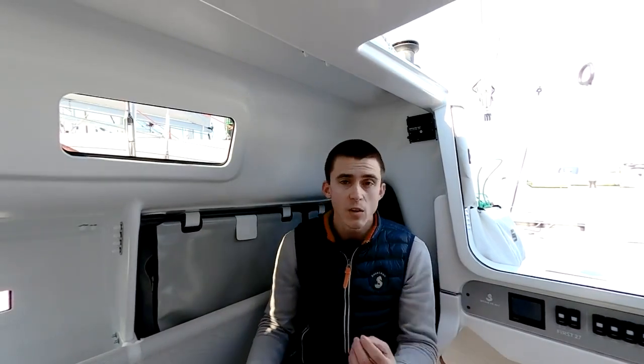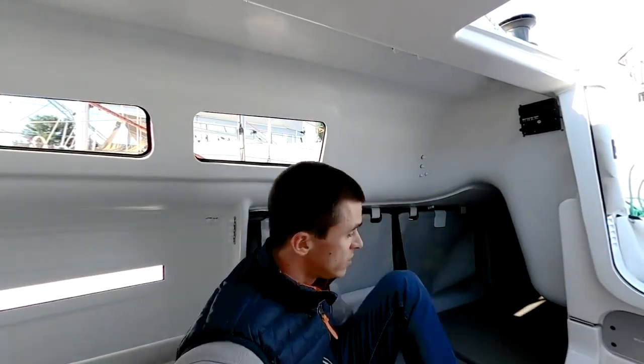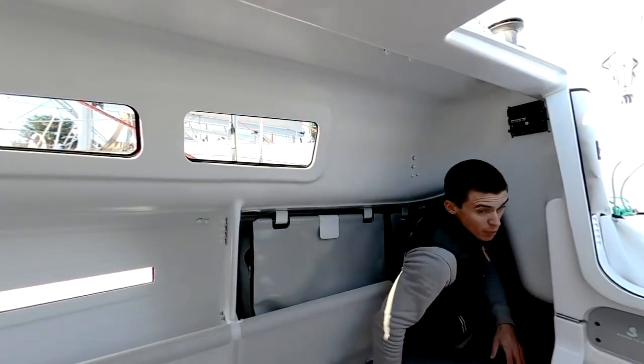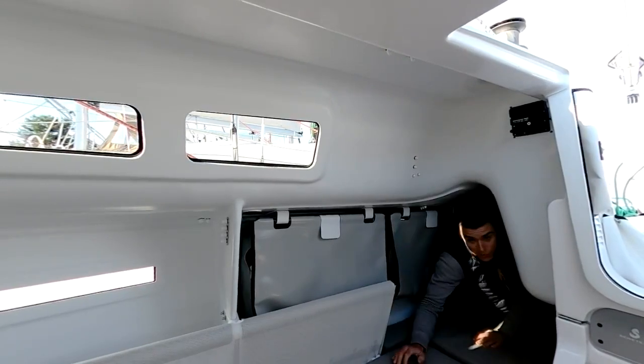Let's check how living on board will actually look like. First, I really like to point out the significant amount of light in this open-space saloon. We have windows on the sides of the hull, coach roof windows, a huge entrance, and a huge hatch above the mid-section which we will check shortly. The boat can sleep up to four adults — two are in the front cabin and here on both sides you have two more berths where you can really comfortably sleep, quite wide for just an eight-meter sailing boat.